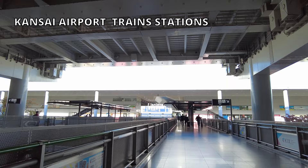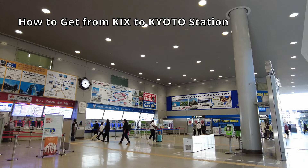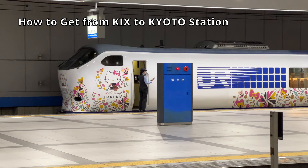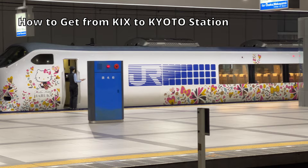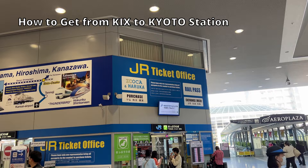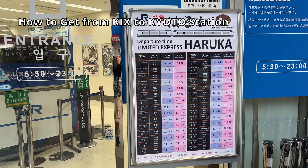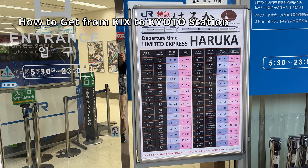JR and buses are convenient options to get to Kyoto from Kansai Airport. JR runs a limited express called Haruka, which goes directly to Kyoto via Osaka city. If you have a JR Pass, Haruka is your best choice — you can validate your JR Pass and reserve seats for the train. Haruka goes to Shin-Osaka and Kyoto, running every 30 minutes.